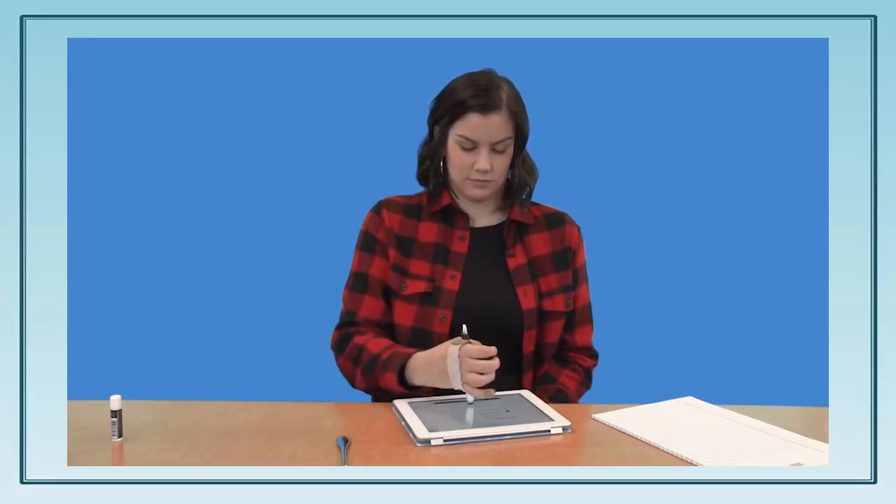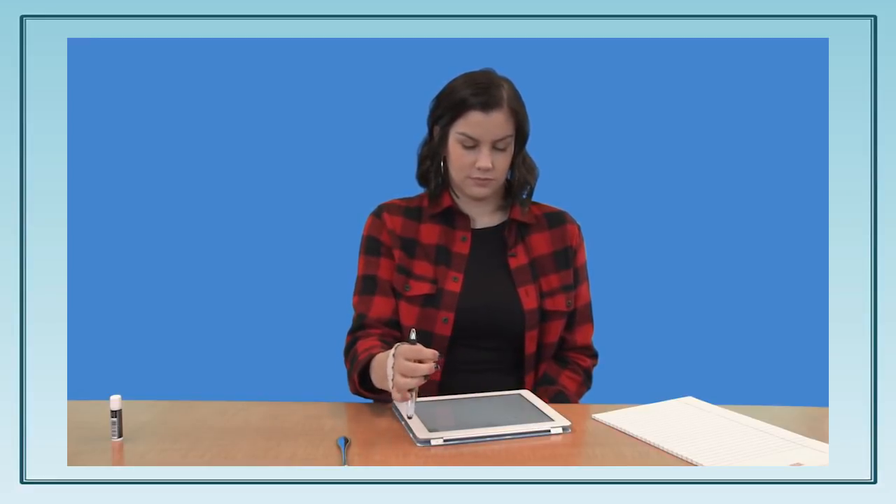This is Emma. Emma has a C6 ASIA spinal cord injury and has learned to use a variety of tools to increase her independence with everyday activities. There are tools that I use every day to make things easier for me. The thing I use the most is my universal cuff. I use this for a variety of reasons — I use it with my fork, I use it with a pen, and I also use it with my stylus when I'm using my iPad.